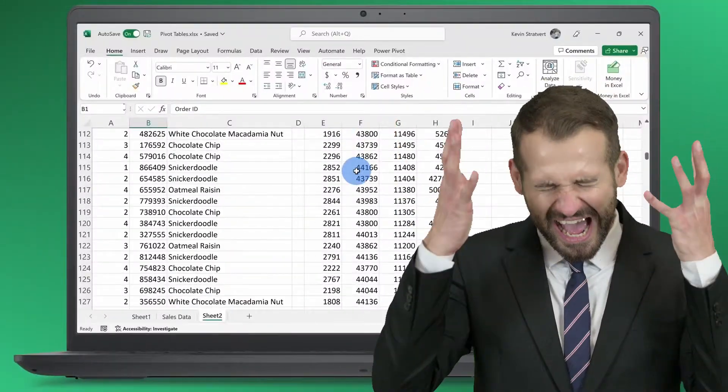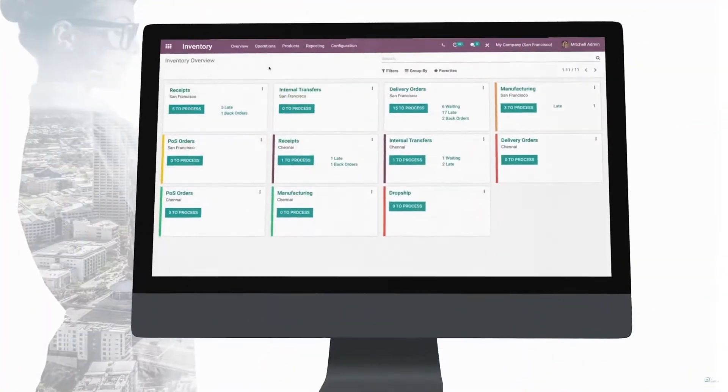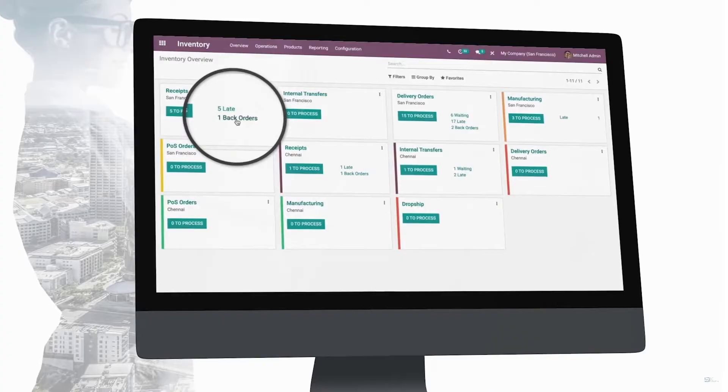Are you tired of dealing with old Excel files causing chaos in your inventory management? If so, it's time to switch up your inventory management software. Because inventory management software will take the responsibility to organize and keep track of all your inventory in one place. Plus, you'll be notified when stock is running low and even create purchase orders automatically, making your job a lot easier.